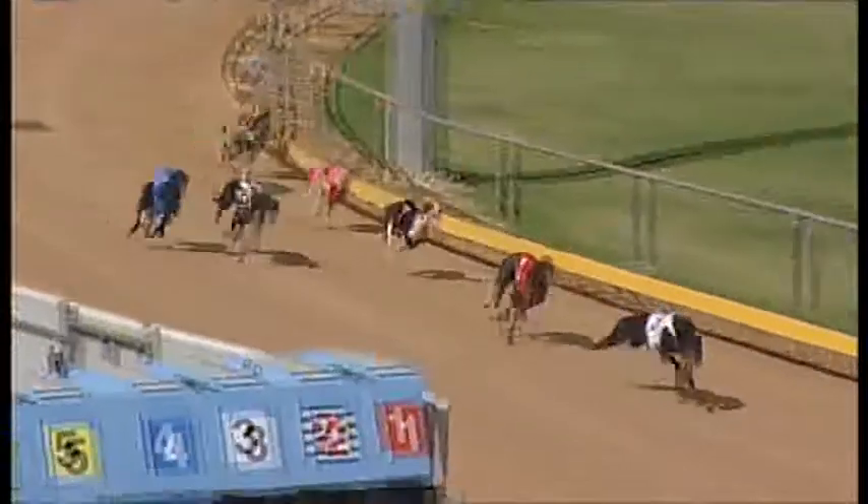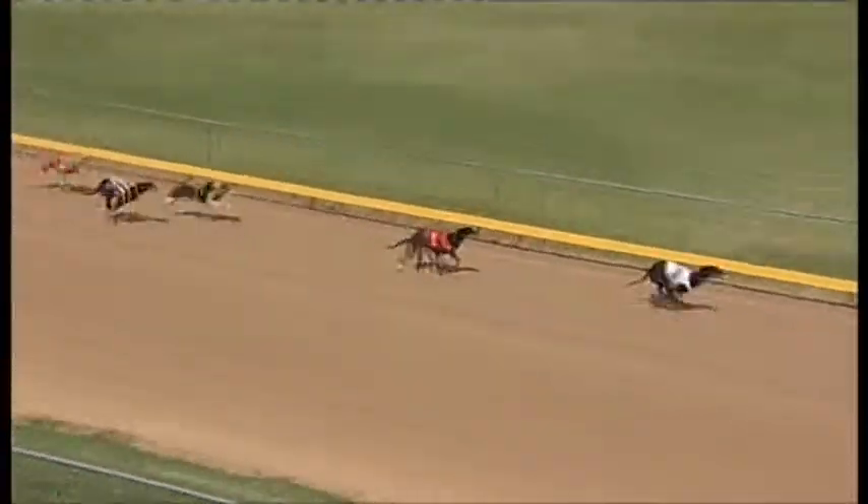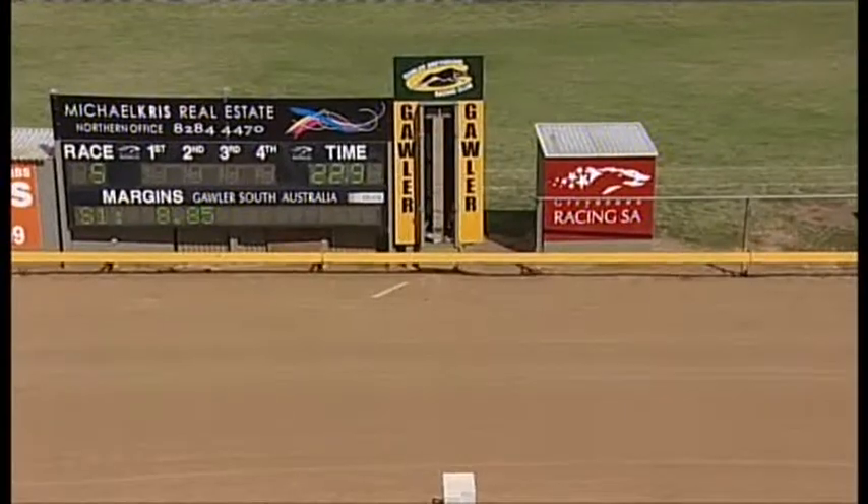Ganador in front. Stranger things have happened — it's going to win. It's coming away to win by two to Jack and Cool. Ganador — blowout in the first leg of the quaddie.